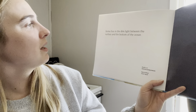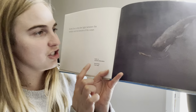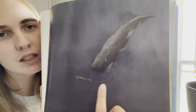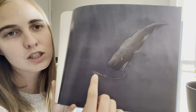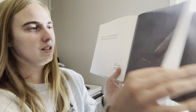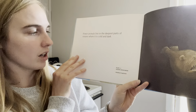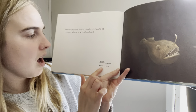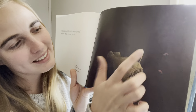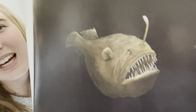Some live in the dim light between the surface and the bottom of the ocean. One of them is a sperm whale and the other is a giant squid. This one is the whale, the sperm whale, and this one is the squid, the giant squid — those two are very big animals. Fewer animals live in the deepest part of the oceans where it is cold and dark. This is a humpback anglerfish. If you remember from yesterday, he has a little light at the top so he can see, and they have these really creepy teeth.